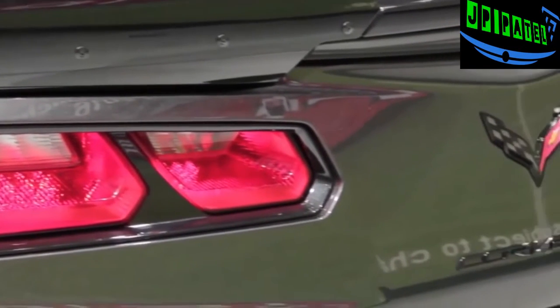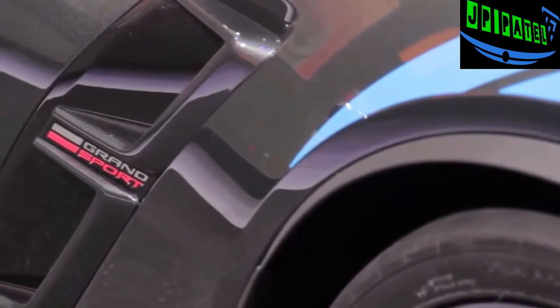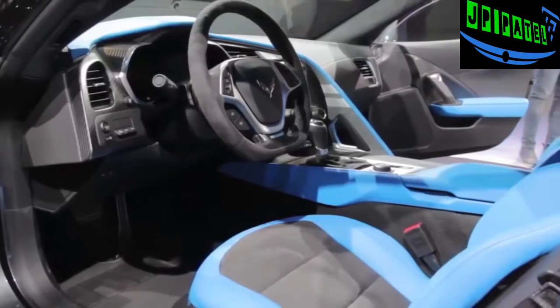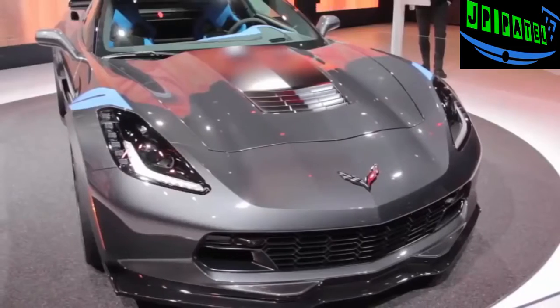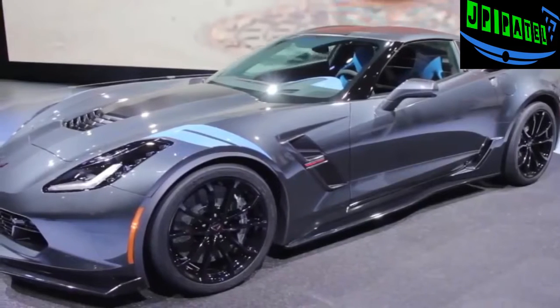Overall, Chevy says it's a second faster around its test track than the old ZR1. It looks fantastic both inside and out — just look at that outrageous blue interior. Outside, it's got that Z06-style grille and wider rear fenders, and let's not forget the classic hash marks on the front fenders.